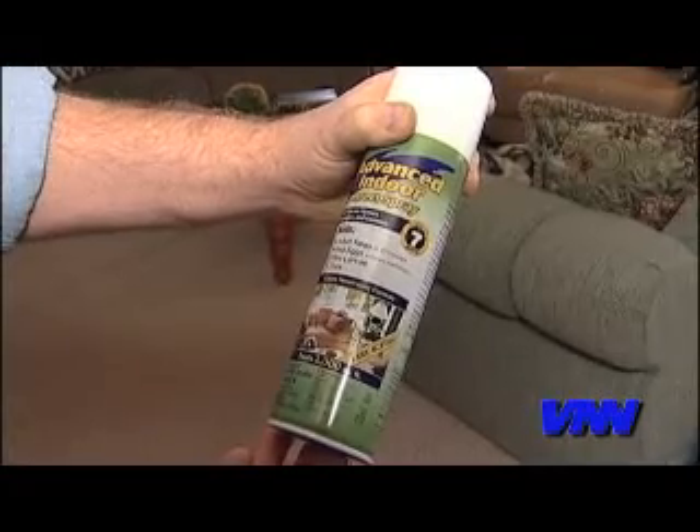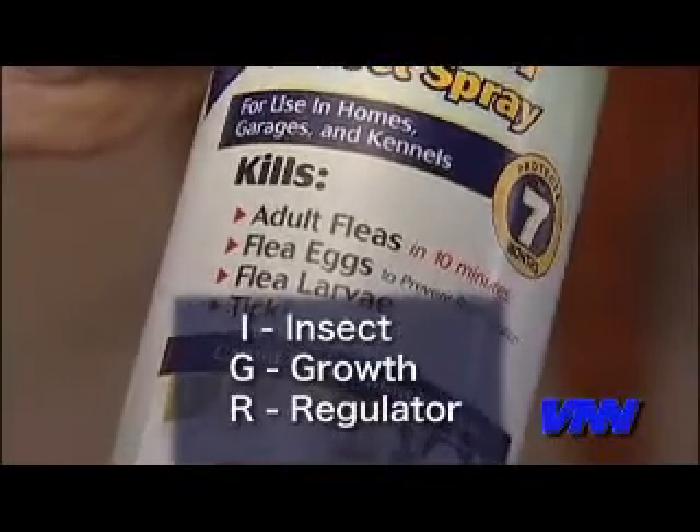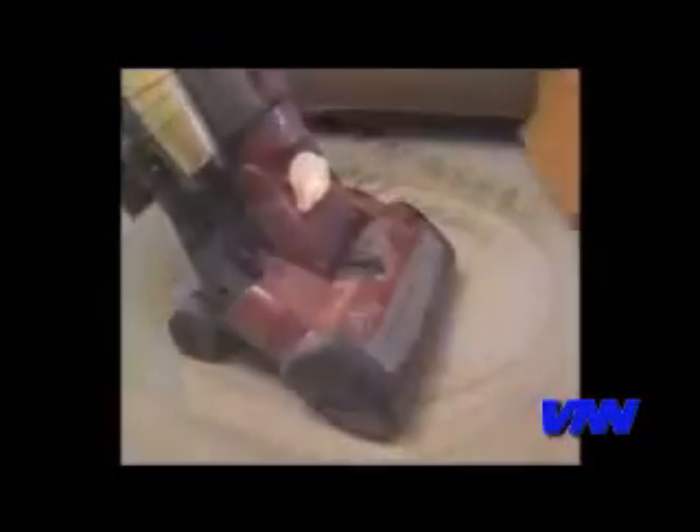Use products that contain an insect growth regulator — just remember IGR. These kill the flea eggs and the larvae that are living in your carpets and even up under your furniture.